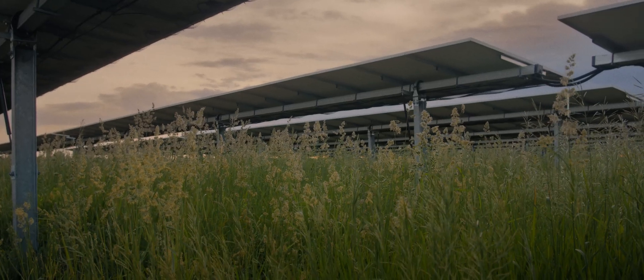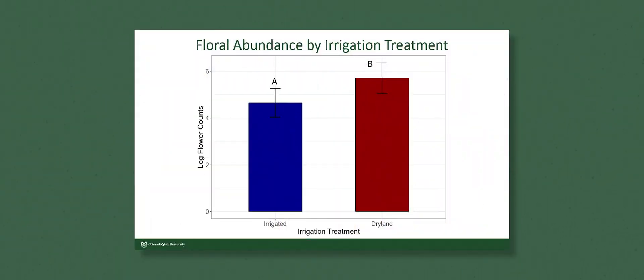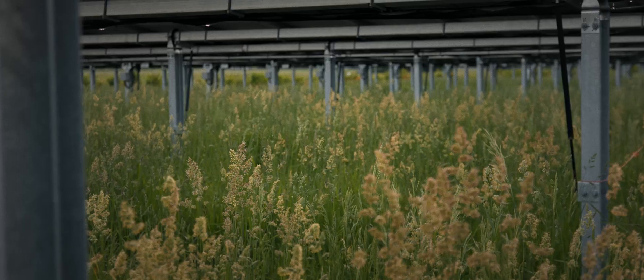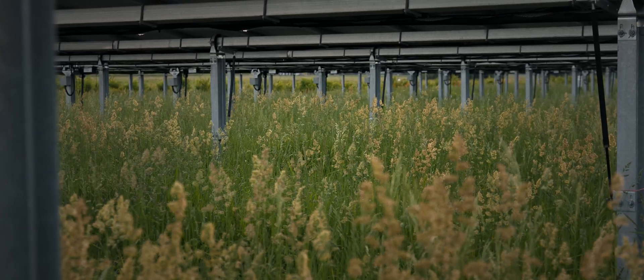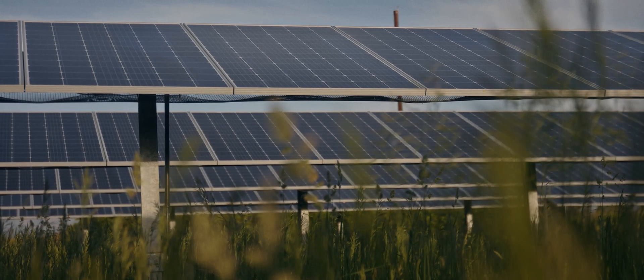Another interesting finding is that the plots we irrigated actually developed fewer wildflowers than the plots that we did not irrigate. What I think is happening is that the irrigation actually provided more of an advantage to the non-native plants we tried to knock back — the smooth brome, the orchard grass — than it did to the wildflower seedlings. This might be because the wildflowers are already more drought adapted. This is really a positive for land managers hoping to reintroduce native species, because it means the trouble and expense of irrigation may well not be worth it.